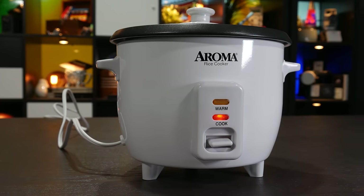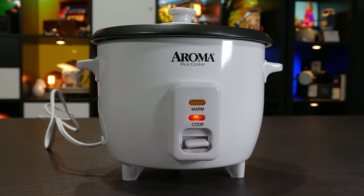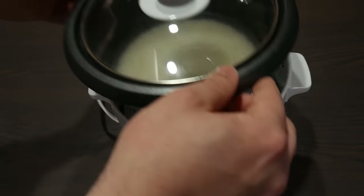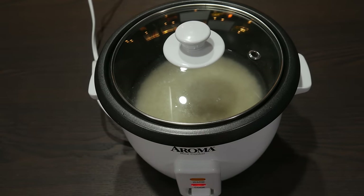Now, you might think that rice cookers are a pretty boring small kitchen appliance, but actually, while the device itself may seem pretty unremarkable — and indeed is — the principle by which it works is fascinating.